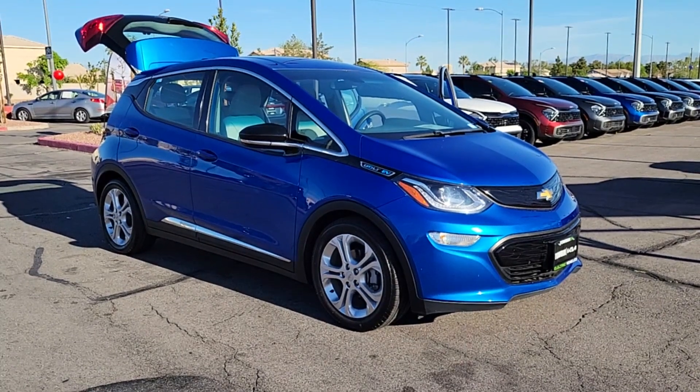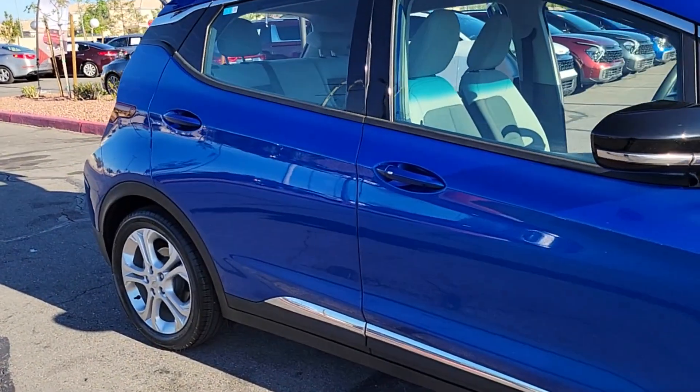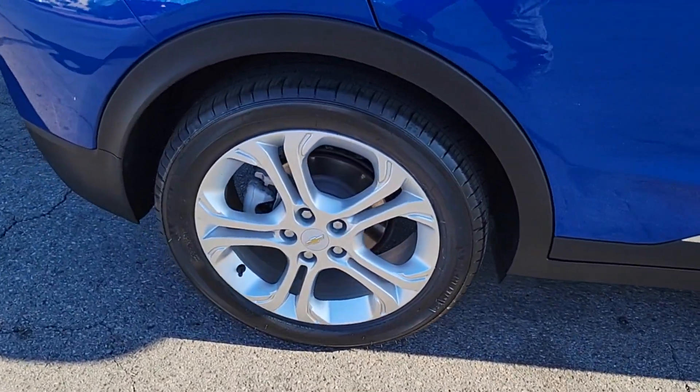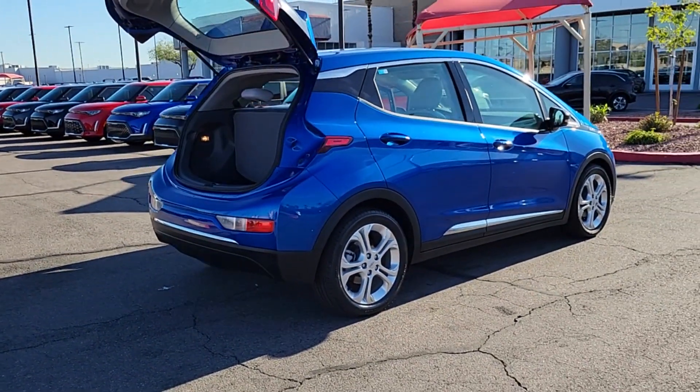Hop into the 2020 Chevrolet Bolt EV. This vehicle is an outstanding buy with fewer than 20,000 miles on the odometer. Show the world your moxie in the future-focused Bolt EV, the affordable all-electric four-door that uses smart charging technology to make electric road trips practical and fun.